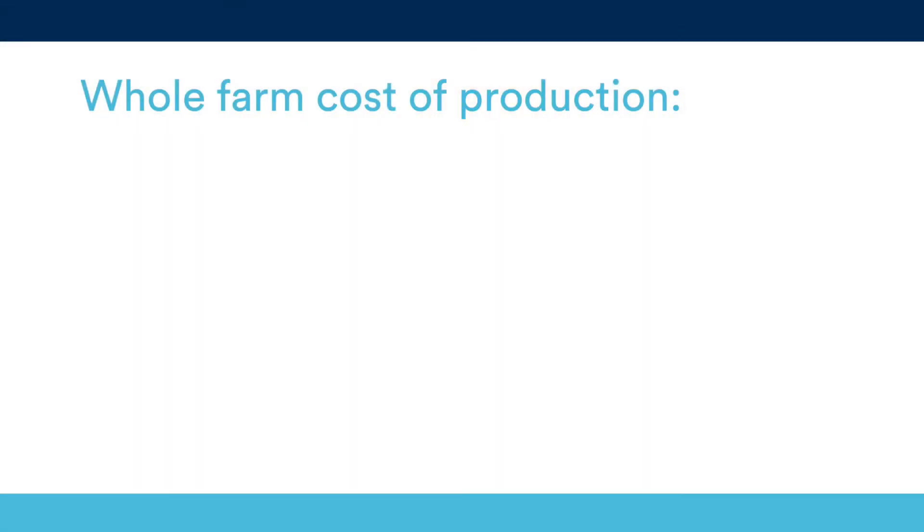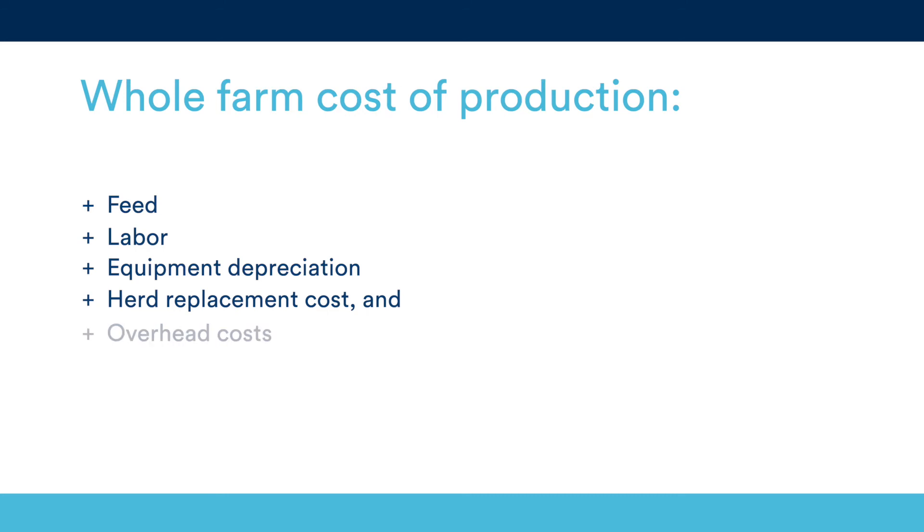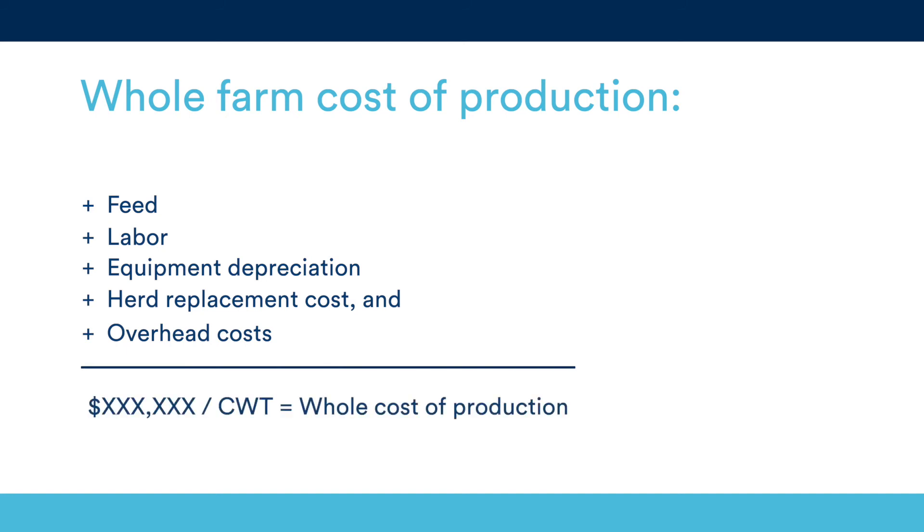Any financial metric is useless without context. That's why we look at whole farm cost of production, which takes into consideration five factors: feed, labor, equipment depreciation, herd replacement cost, and overhead costs. This metric takes the sum of those expenses divided by the hundredweights sold. Farmers looking to improve their profitability will often look to lower their cost of producing a hundredweight of milk. When working with producers, we aim to have a cost per hundredweight of $16.50 or less for energy-corrected milk.